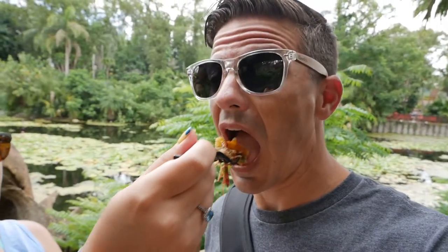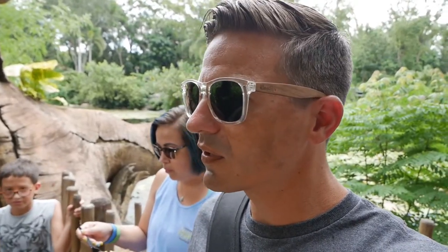I'm gonna give it a shot. That's delicious. I really like macaroni and cheese. I like barbecue, so for me that's an obvious win. Eight Spoons Cafe, Animal Kingdom.